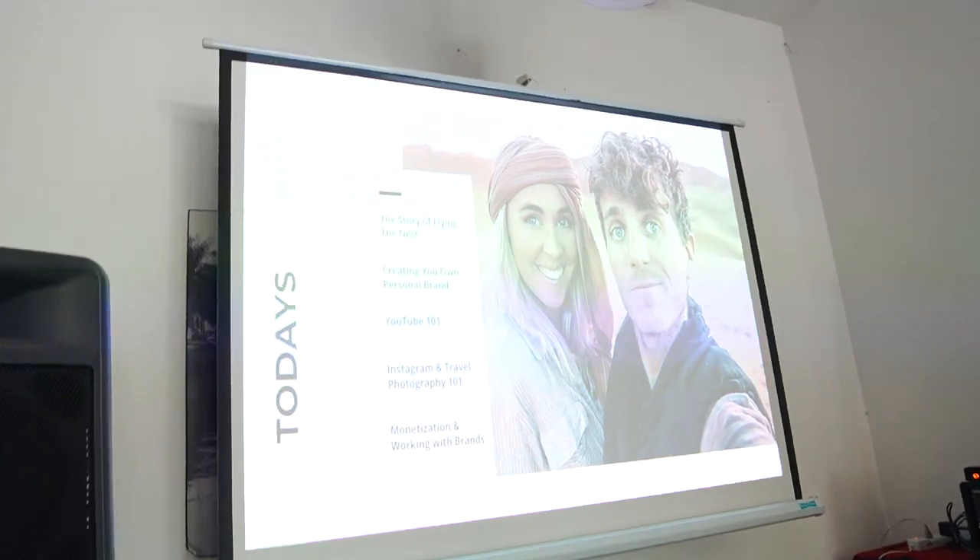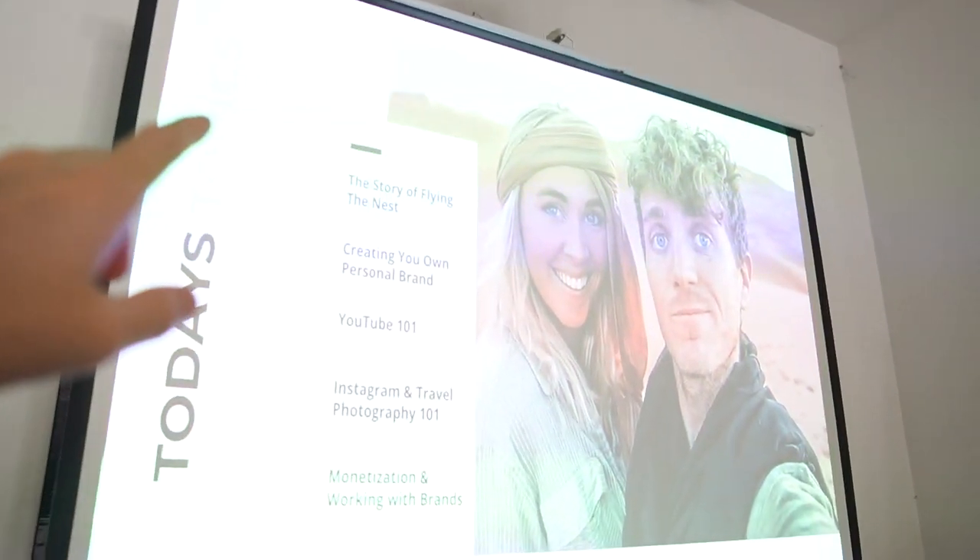We are going to be doing our first ever Flying the Nest workshop. One of the days on the expedition is we're actually going to be spending all day teaching everyone who came everything we've learned over five years of starting Flying the Nest — building your own brand and traveling full time. This is our first time ever doing a talk like this. We even have a fancy projector on the wall — this shows some of the topics we're chatting about.